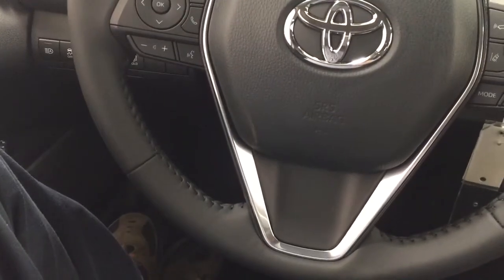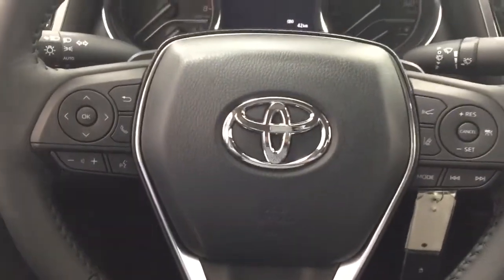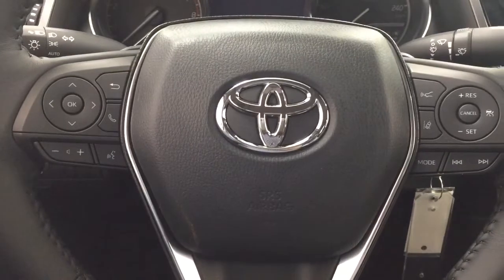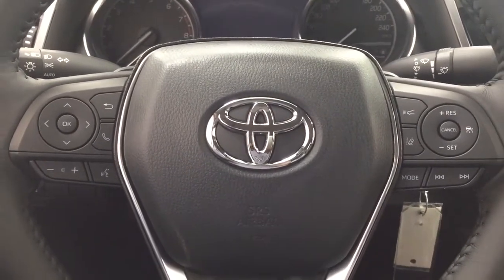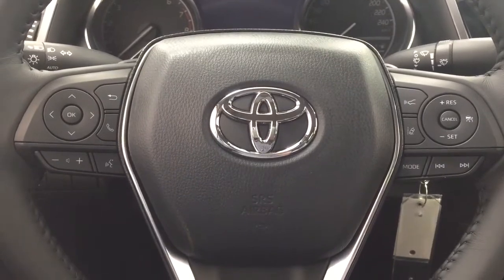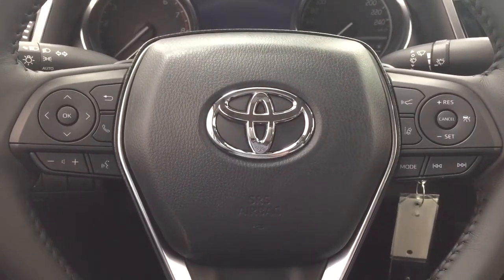A couple of the controls you'll see on the steering wheel include your volume control, seek function, voice recognition, cruise control, lane departure alert, and mode select.